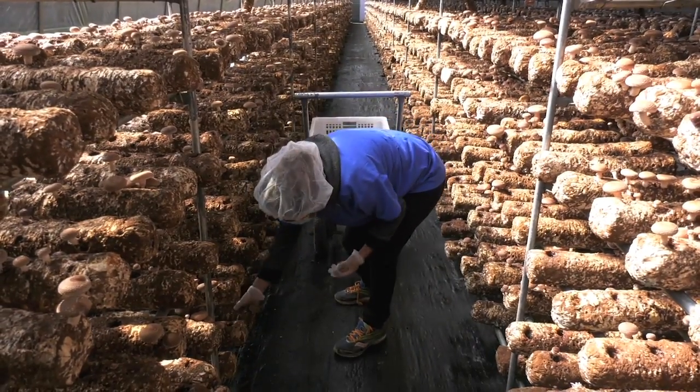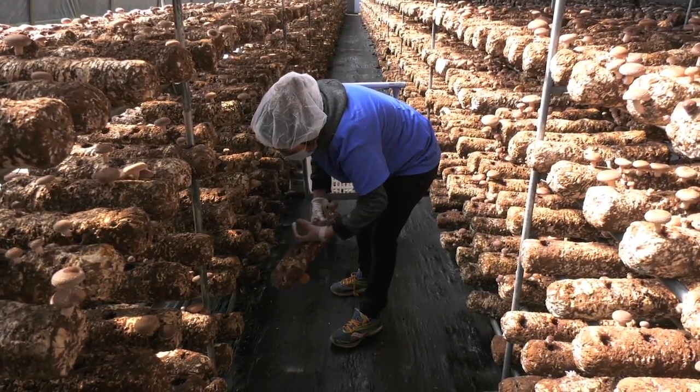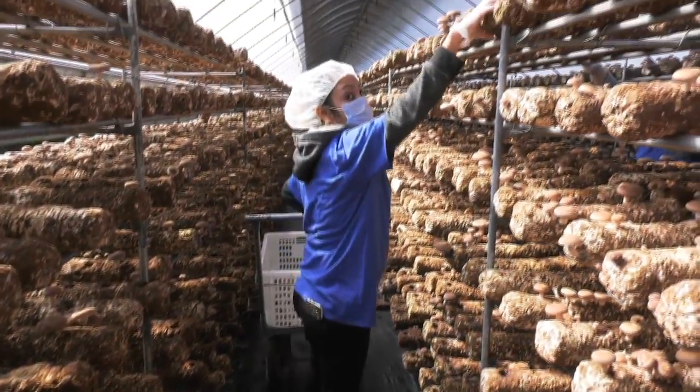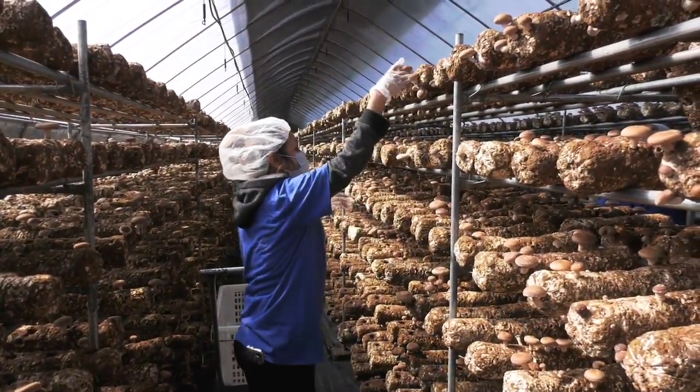Every day it starts as a process of coming in and harvesting the larger mushrooms off the logs out of the greenhouses. This greenhouse right here has over 12,000 logs in it and I have 21 greenhouses.